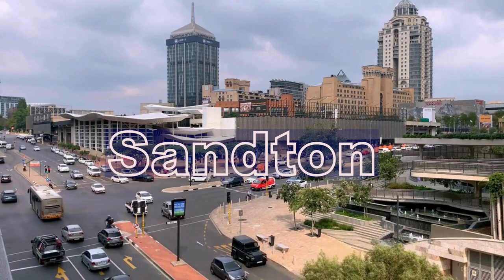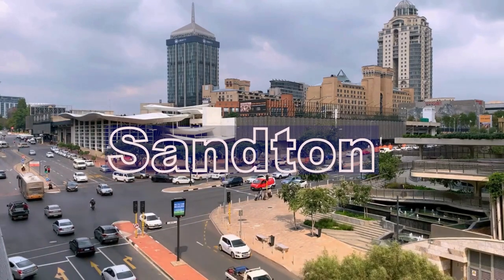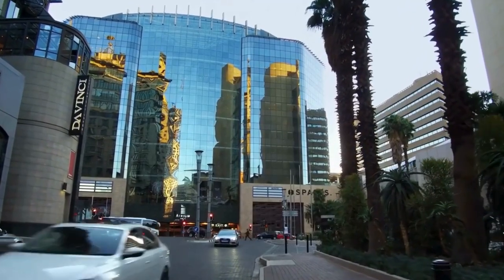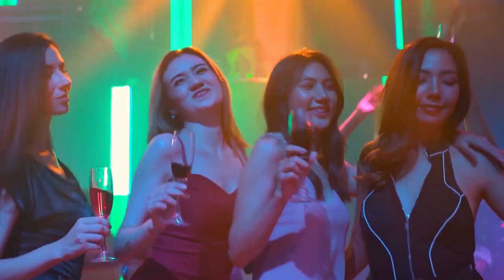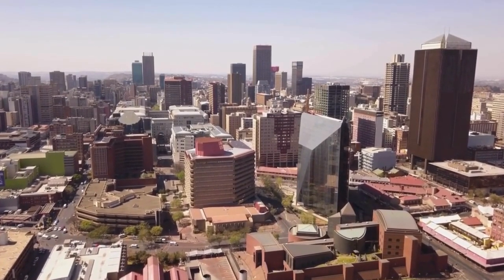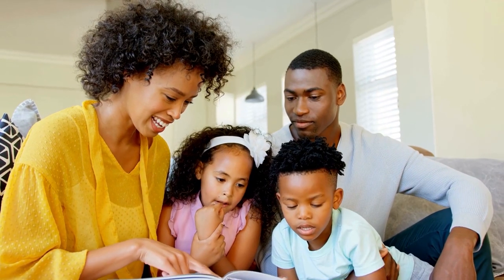First on the list is Sandton, often dubbed the richest square mile in Africa. Sandton is an excellent neighborhood and a good investment opportunity. It is home to top-notch schools, world-class shopping centers like Sandton City, and vibrant nightlife. It's a business hub with many multinational corporations, making it an ideal location for professionals and families seeking a high-quality urban lifestyle. Sandton offers excellent rental yields due to high demand for premium office and residential spaces.